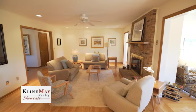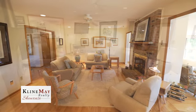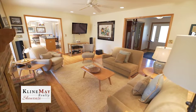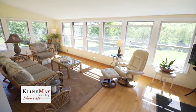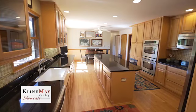Natural light fills the room streaming in from the sunroom behind the living room, which can be entered from both sides of the fireplace. You can be cozy by the fire in the living room or relaxing in the warmth of the sun in the four-season sunroom. Looking for a dream kitchen? Well, here it is.